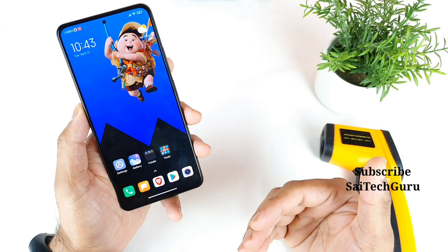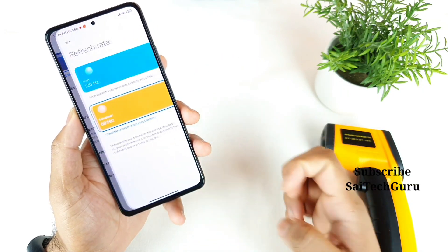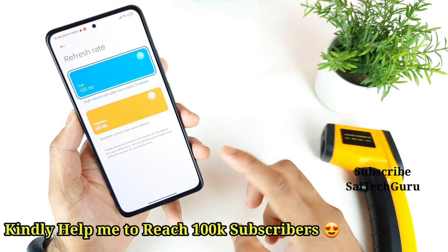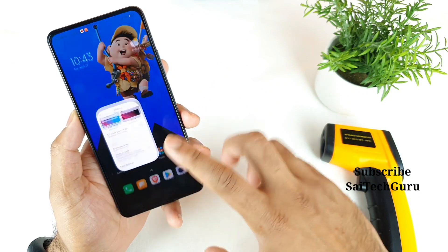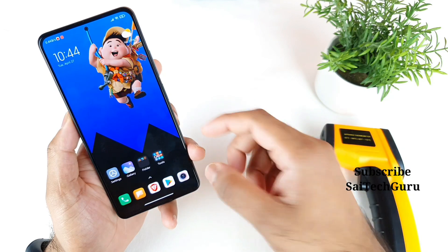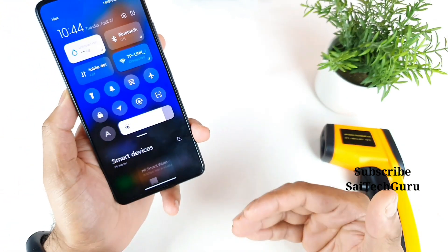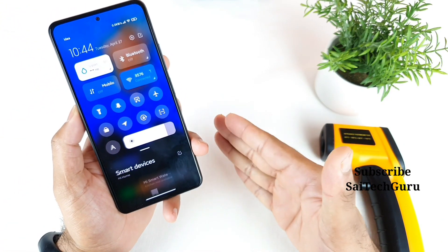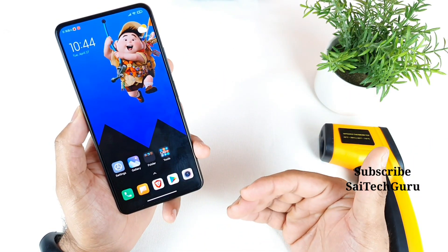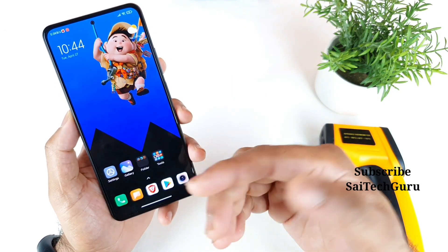Let's begin the Antutu Benchmark test. First, let me show you one thing — the refresh rate I'm using. I'll use 120Hz, because my previous Antutu Benchmark test also used 120Hz, and I don't want to compromise on refresh rate even when the battery is low. As for brightness, it's close to 80% — I'm not keeping it at 100%. I'm also connected to Wi-Fi. This is my usual way of doing the Antutu Benchmark test on each and every smartphone.